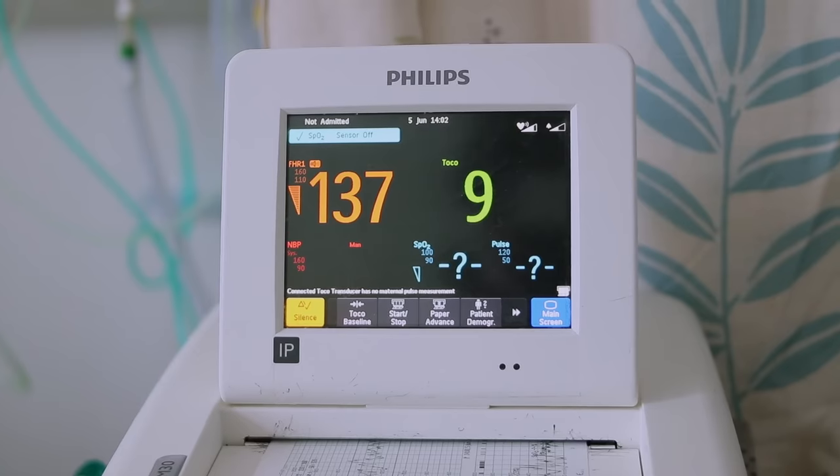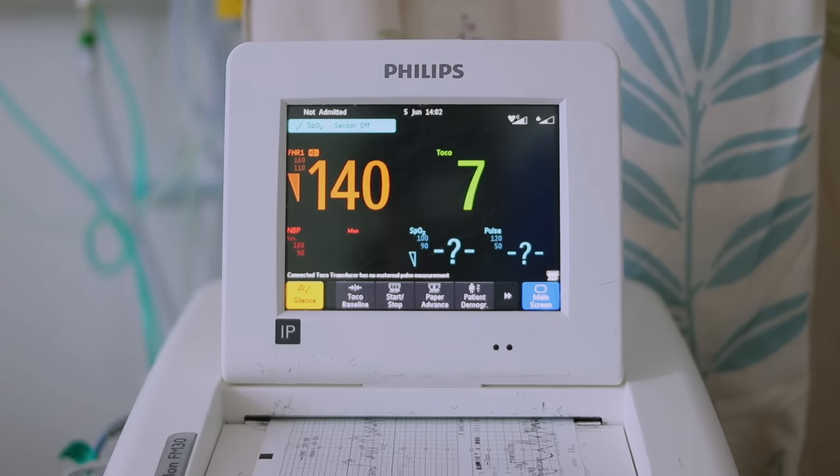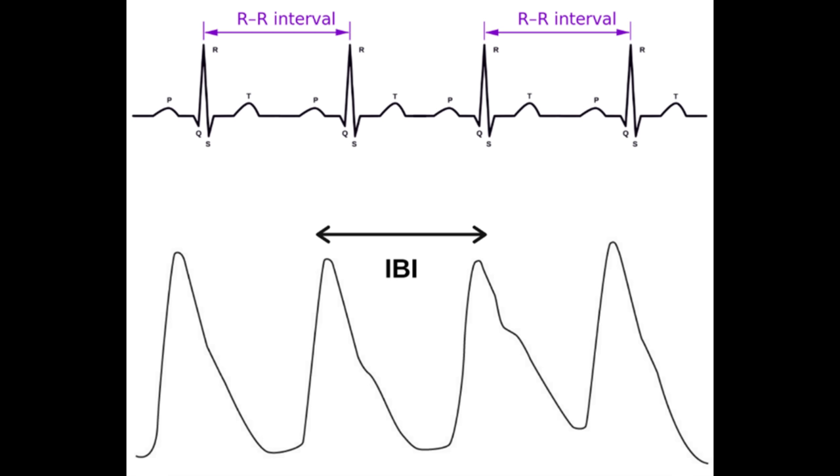There are several methods used to track your HRV depending on what technology you're using. Electrocardiogram ECG detects the R-wave in the QRS complex and calculates the time between R-waves — that's called the R-to-R interval. Most modern devices like the Oura Ring, the Whoop Band, or the Eight Sleep Mattress use PPG to analyze your heartbeats, measuring inter-beat intervals, or IBIs.